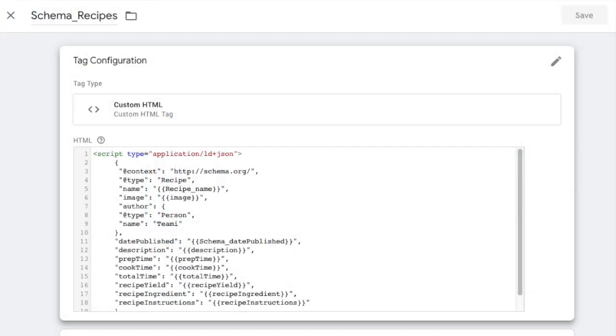The best part about GTM, of course, is that it's absolutely free to use. There's a bit of a learning curve — it's not an easy product to use — but there's plenty of information on the web, especially for adding custom HTML tags like JSON-LD for schema markup. If you're not a Google fan, you could also try Tealium or Adobe Dynamic Tag Manager. These are more expensive solutions, but they are better for enterprise-style companies or companies that just don't trust Google.